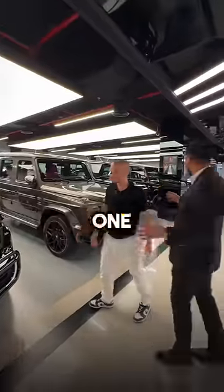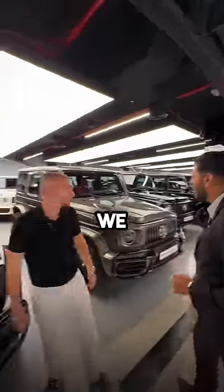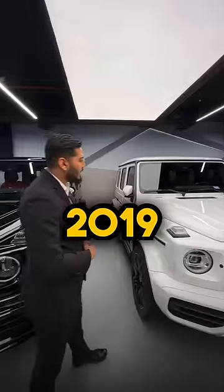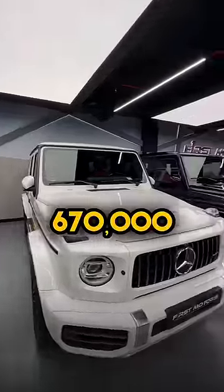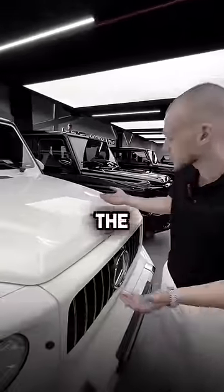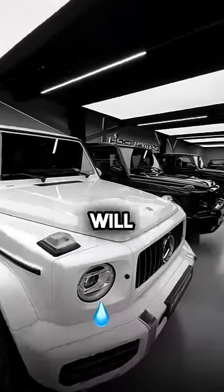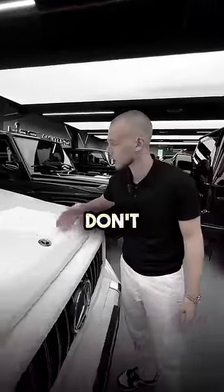The cheapest one among these is the white one we have in the back. This one is the cheapest. How much does it go for? It's a 2019, slightly used — around 670,000 dirhams. Poor guy, you're the cheapest one in the room. But you still look beautiful. I really hope someone will buy you soon. Don't worry, don't worry.